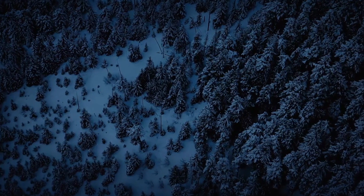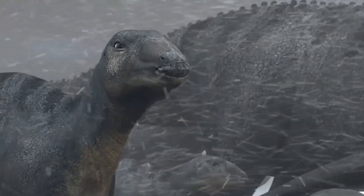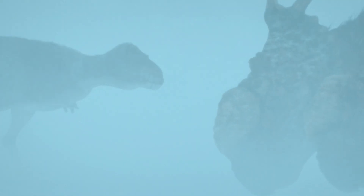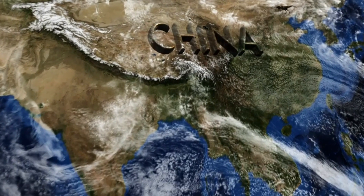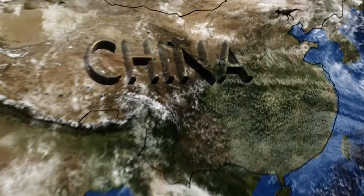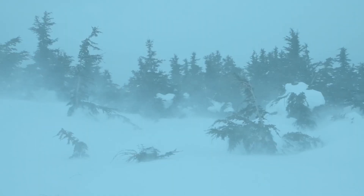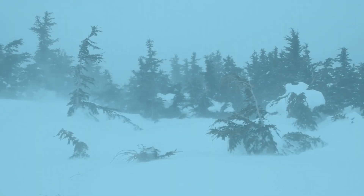Another very important question is how dinosaurs could protect themselves from frost. Temperatures could reach minus 35 degrees Celsius. 125 million years ago, there was a similarly cold climate on the territory of modern China — as cold as the climate of prehistoric Alaska — and yet dinosaurs lived there at that time.